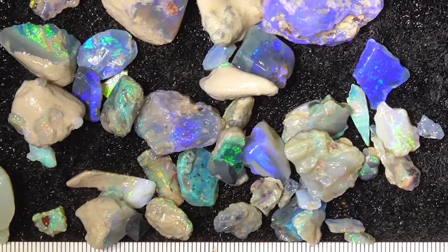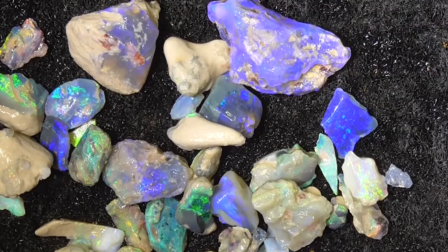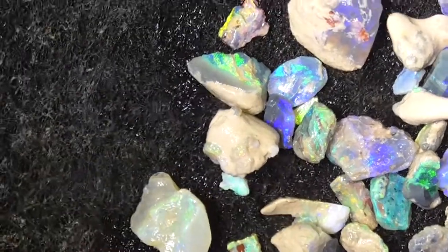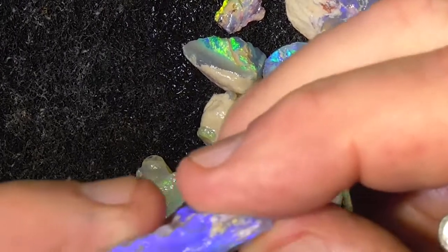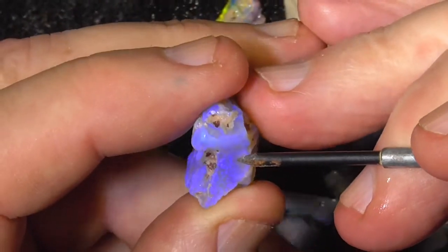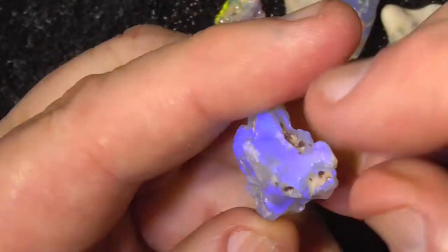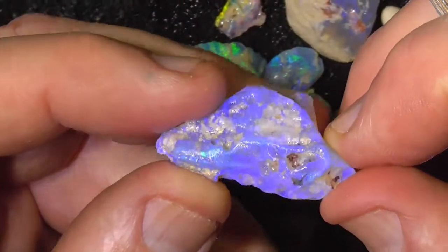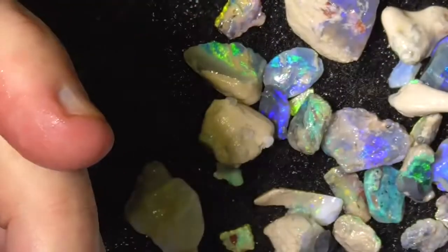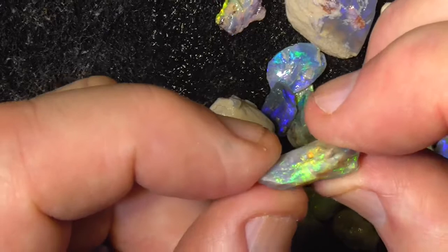I haven't moved the pieces. The biggest piece is crystal type material — purples, mostly purples. Nice rich colours. Semi-crystal. It's a pretty little piece, very bright.